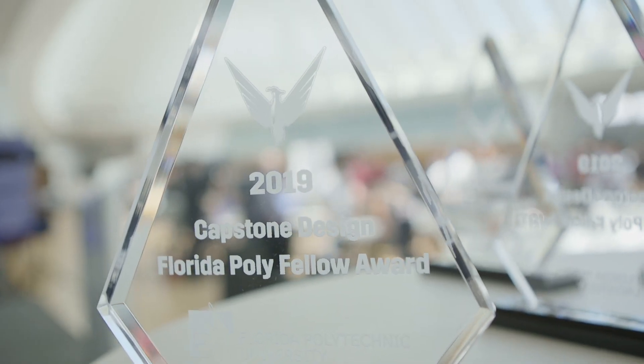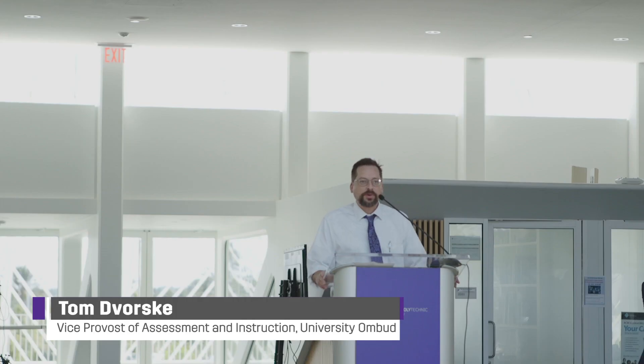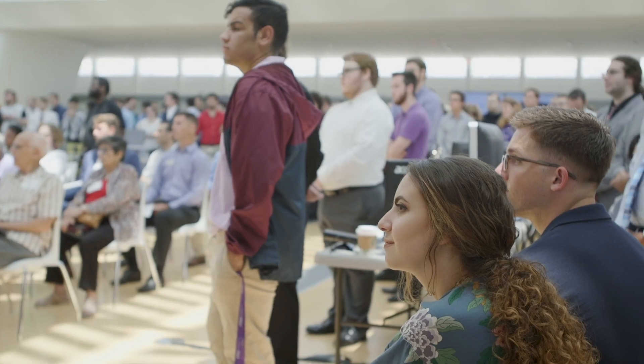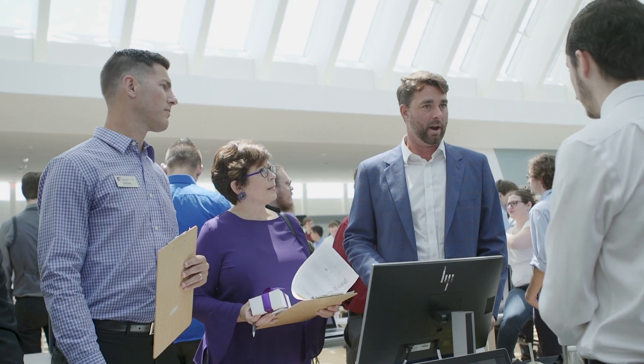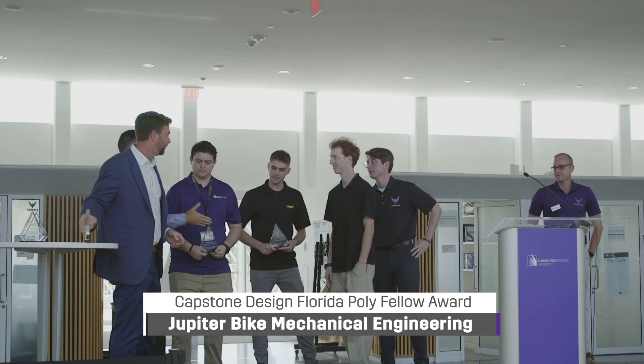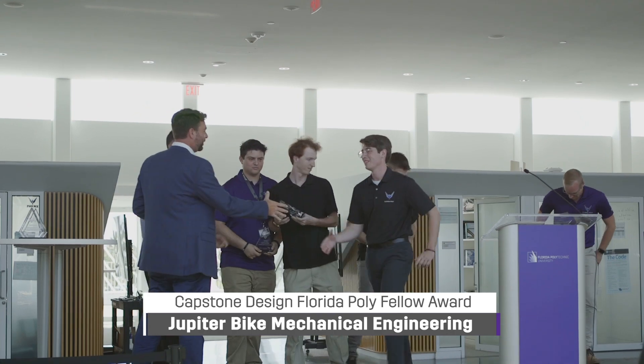I want to thank all of our faculty, all of our sponsors and corporate sponsors that have helped make this project move forward. I want to thank Dr. Bohm for coordinating a massive effort that is the culmination of your educational experience. Congratulations on completing your capstone experience and congratulations on the start of your career.